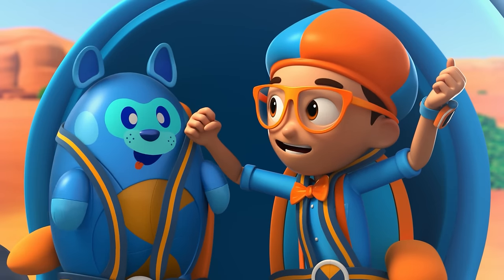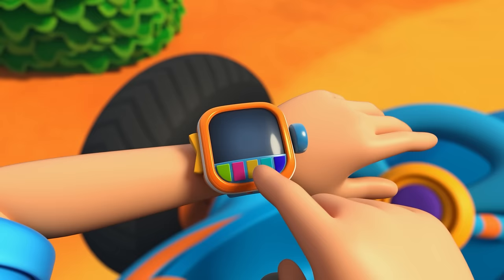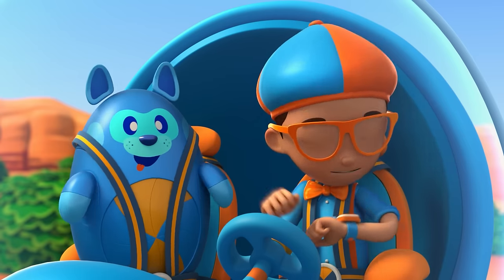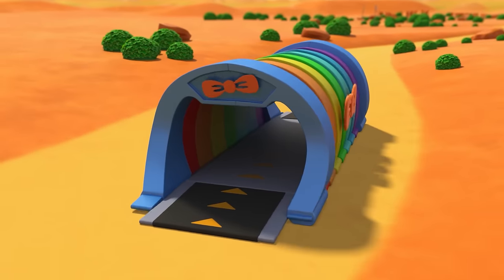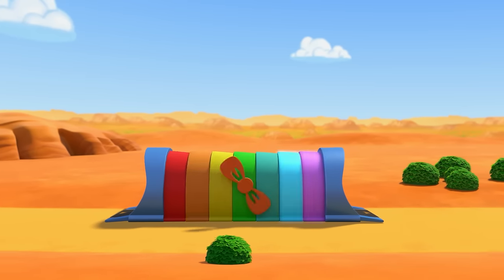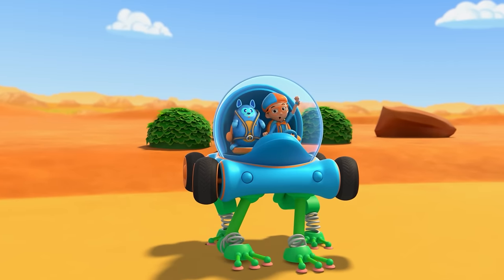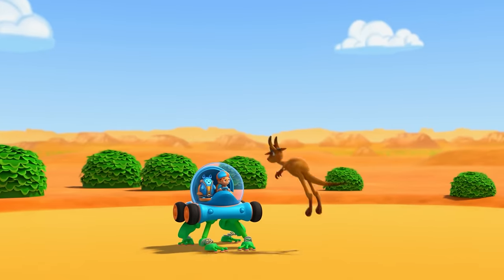Great idea! We'll go ask that kangaroo. I'm gonna need frog legs for this adventure! Frog legs confirmed! Activate Blippi Station! The Blippi Mobile is ready for adventure — we're in the outback, so let's go find a kangaroo!